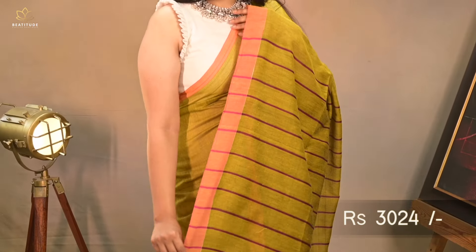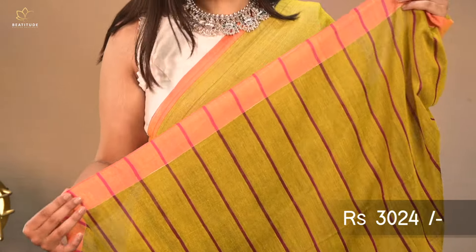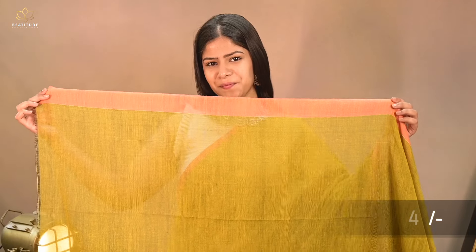Our saree number 3 is a green shade cotton saree with contrast pallu, priced at $3,024. This is a pure cotton saree of length 6.25 meters with an attached blouse piece.